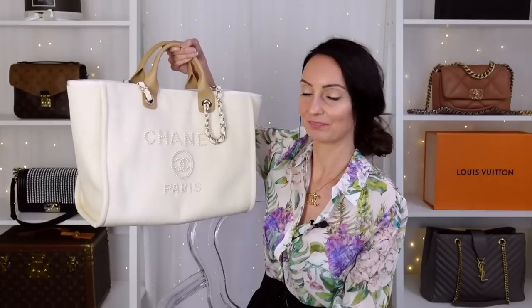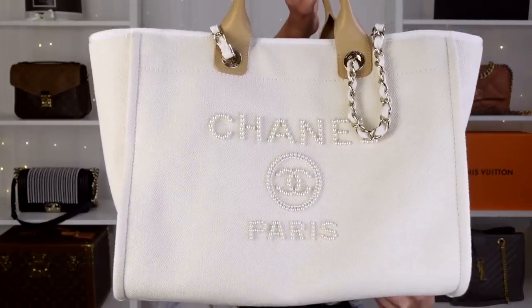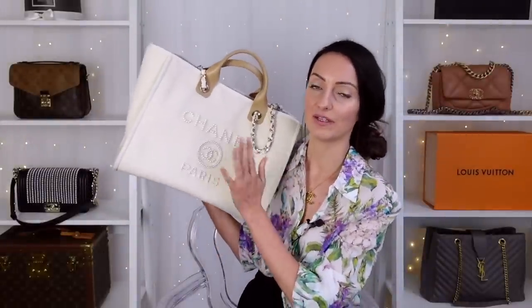The first bag is one I like very much, but I'm trying to be more realistic. I've featured it in a few other videos for exactly the same reason. It's the Chanel DeVille tote bag. I wanted this bag for the longest time, and then it came out with the pearl logo on the front — look at that — in the ecru.